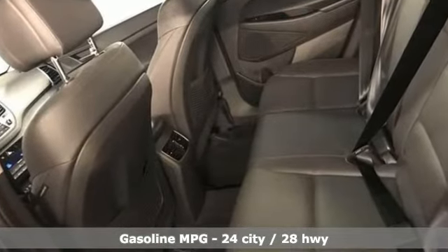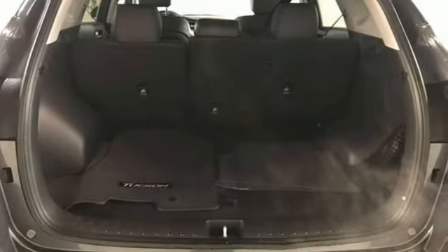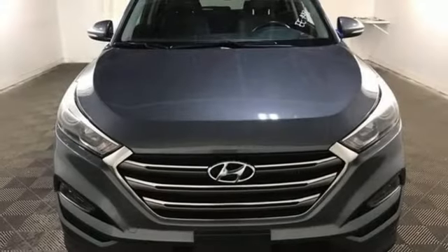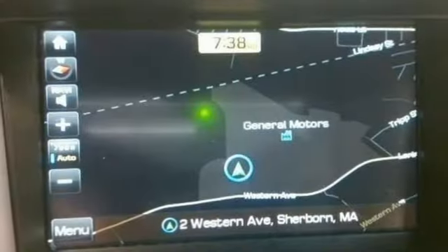Streaming audio, power heated mirrors, dual zone climate control, rear parking sensors, doors and push button start proximity key, heated rear seats, intercooled turbo inline four-cylinder engine, hands-free liftgate, electronic shift on the fly and heated and ventilated leather bucket seats.